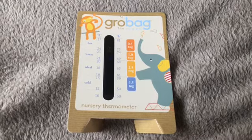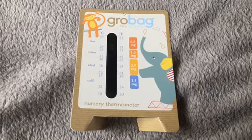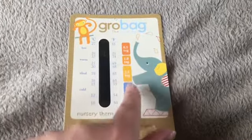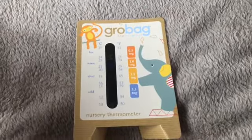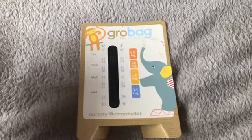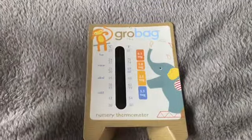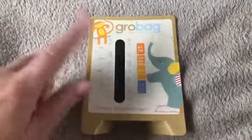A room thermometer is also really handy. I got this one with Evie's grow bag that we bought her. The reason I like this one is because it tells you — as you can see down the side here — what tog they should be wearing depending on the temperature in the bedroom. Going into winter you're going to have the central heating on, so you don't want the room being too hot or too cold. We all know that babies can't regulate their own temperature, so something like this is really handy to have.